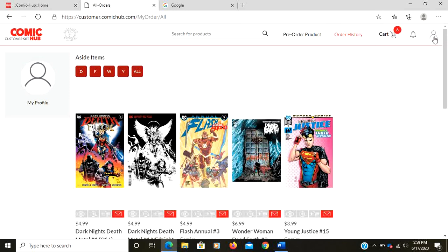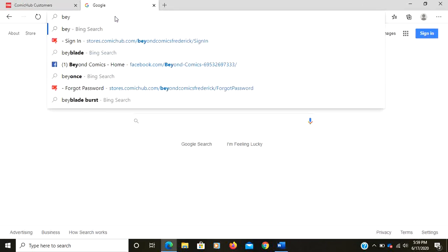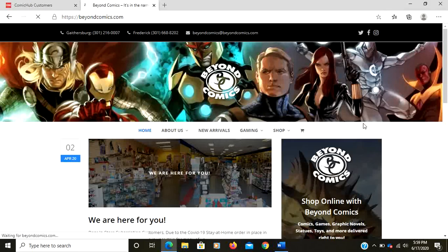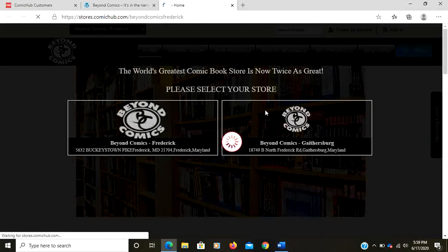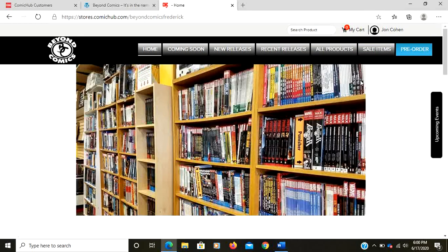Now I'm going to show you stores.comichub.com. I'll log out and go to beyondcomics.com — just so you can see the long way to get there. I'll click Shop Online and select the Frederick store. This sends you to the stores.comichub.com site; they always drop you on the landing page with both stores available. You can sign in with your same login as your other site — it will link those accounts. And here is our page for the Frederick store.